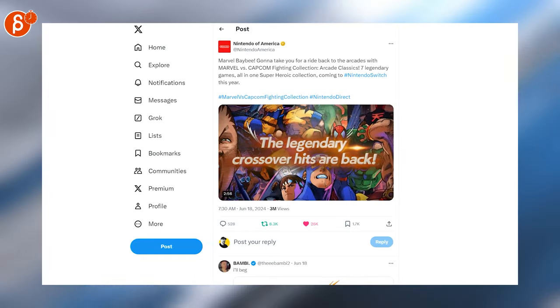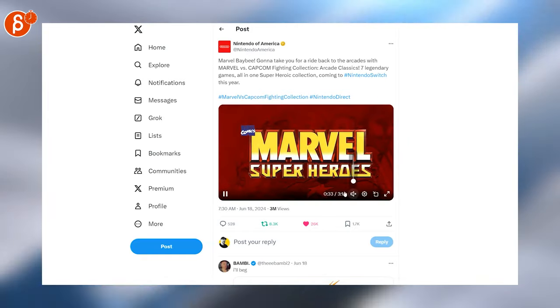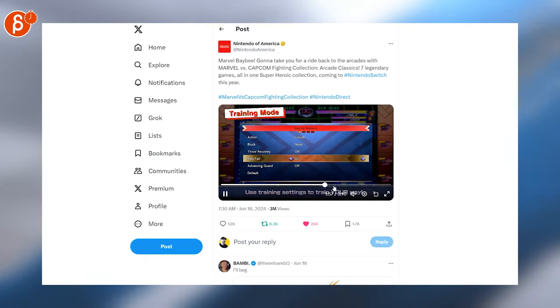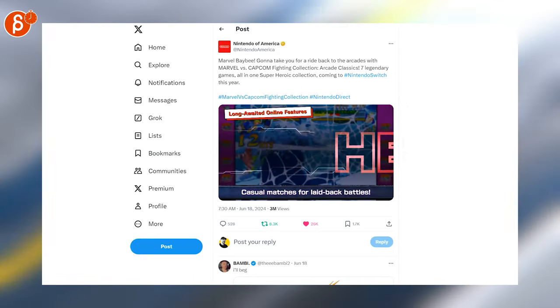Speaking of games, you know I like pixel art — we got the Capcom vs. Marvel fighting collection. Holy macro, check this out — you've got all of these games, artwork, music, and everything. I love these, that's fantastic.